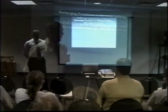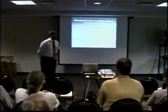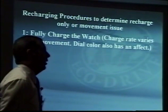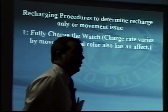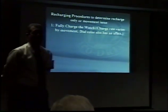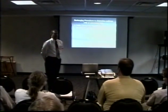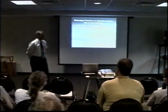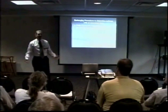First step is to fully charge the watch. The charge rate varies by movement and by light type. Every Eco-Drive we get in goes out with a recharge guide specific for that movement to help educate consumers, jewelers, and department store folks. The charge rate does vary by movement, and the dial color also has an effect — a watch with a darker colored dial will actually charge faster than one with a lighter colored dial, because with a darker dial you can use a thinner plastic, whereas a lighter dial requires thicker plastic to hide the movement underneath.